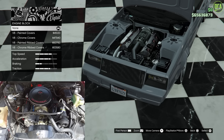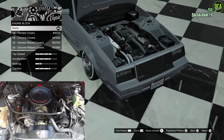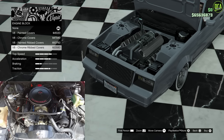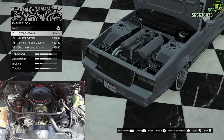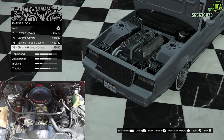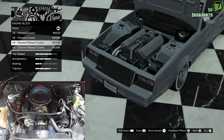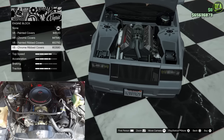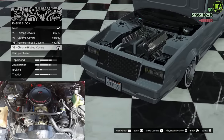If we look at a stock engine bay photo of a 1982 Monte Carlo, we can try to replicate that. The stock engine bay texture quality in-game is really terrible, like 2013. So I think it's worth upgrading the block. I'm going to throw on the chrome ripped covers, because almost everybody that had these cars back then was putting chrome valve covers on them — so might as well.